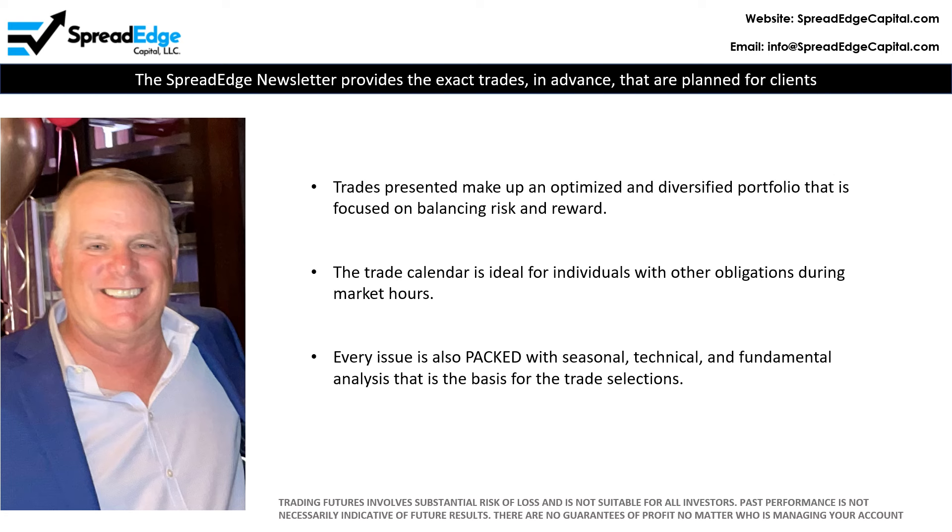In addition, the newsletter is packed with seasonal, technical, and fundamental analysis that is the basis for all the trades planned.